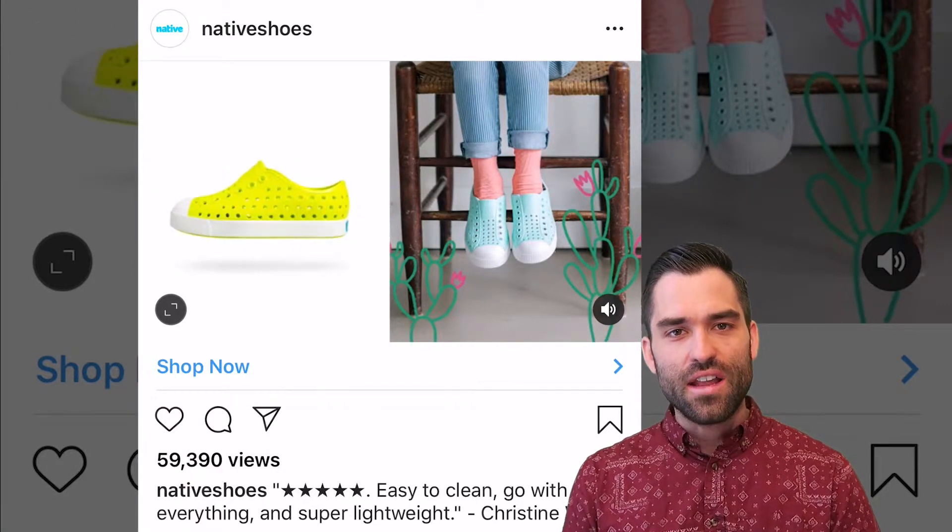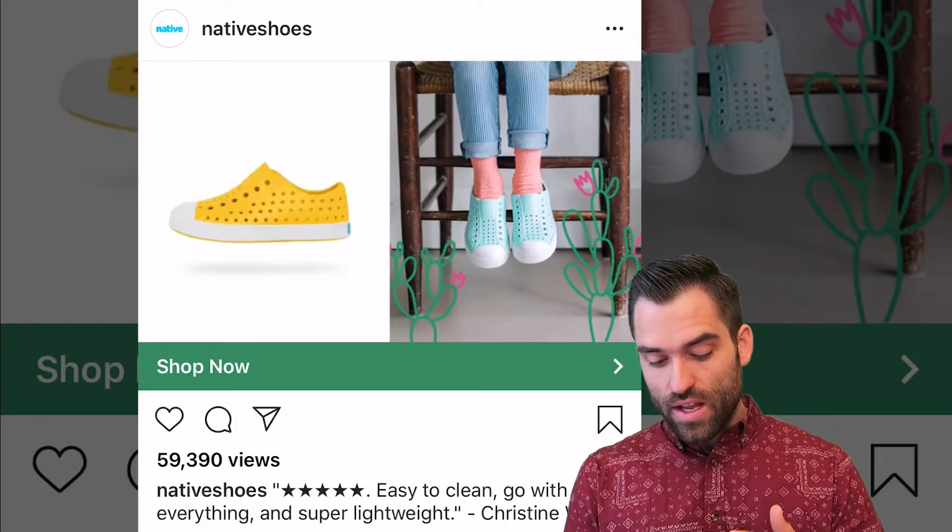This is a much more passive style ad. Easy to clean, goes with everywhere, and super lightweight — and that's their copy. Very clean.